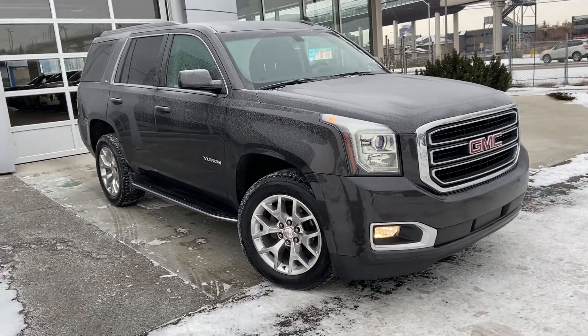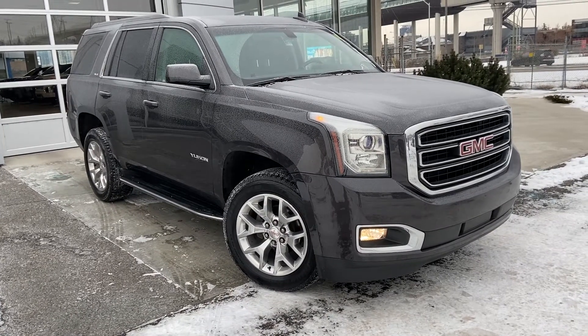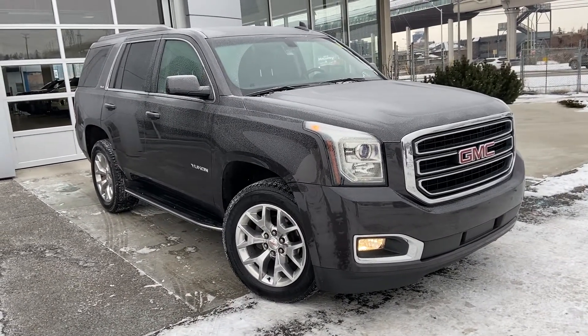Welcome to the 2017 GMC Yukon SLE, a beautiful Yukon powered by a 5.3 liter V8 engine mated to a 6-speed automatic transmission.